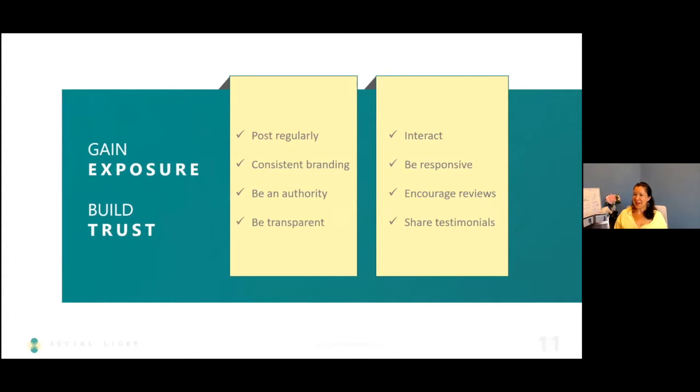If social media is going to be your marketing channel, you don't have to do it — you can run a business without social media. But if you are going to be on social media, you need to be posting regularly and consistently and sharing information. One of the biggest mistakes I see is people only post when they have events, or it's all about themselves — me, me, me.